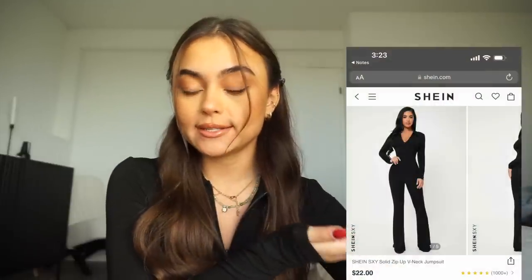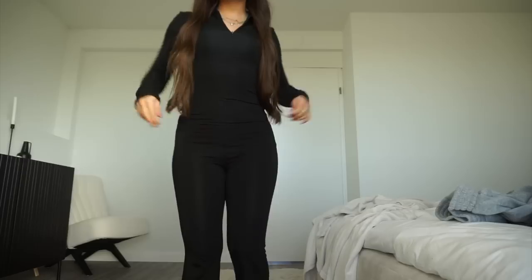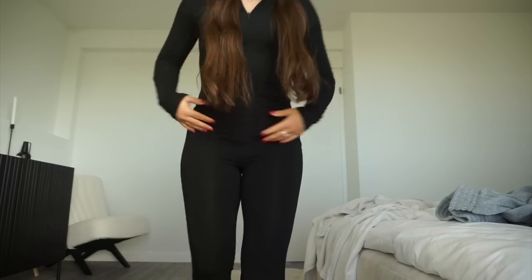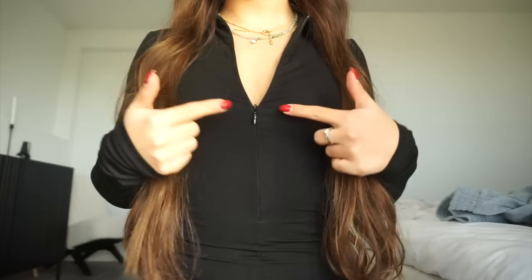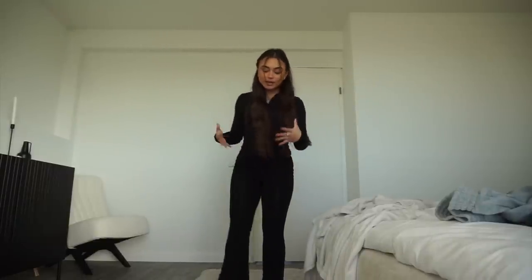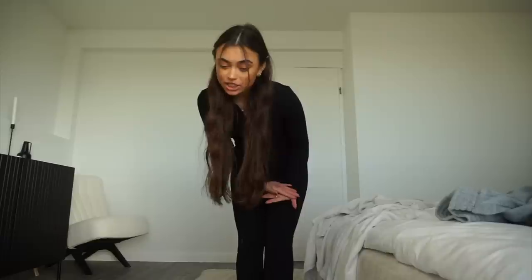For the next outfit I ordered this jumpsuit. I've been seeing long sleeve jumpsuits everywhere so I had to hop on the trend. Here's the website picture and what it looks like on me. It is very stretchy with a lot of moving room. This jumpsuit has a zipper which I love — you can unzip it for a sexier look or zip it right up when it's cold. Is it short girl approved? I'm not too sure. I feel like I can get away with the length in heels, but with sneakers I'm not so sure — that's really the only downside.